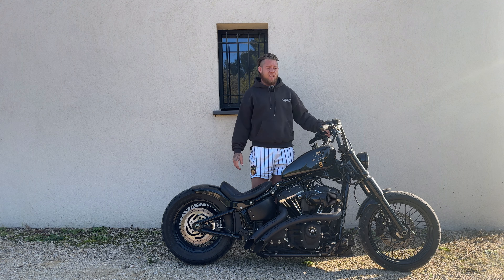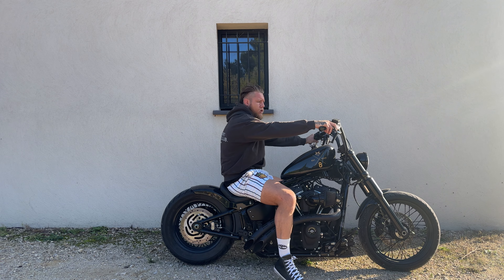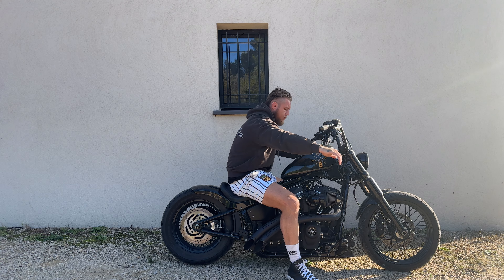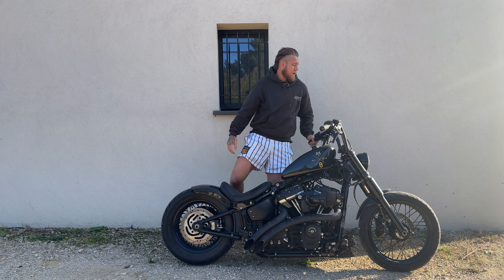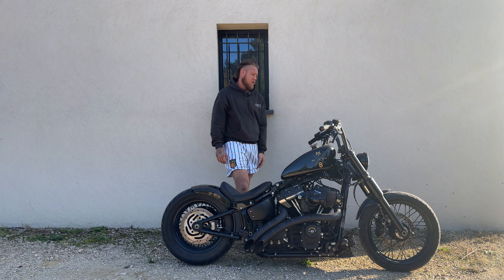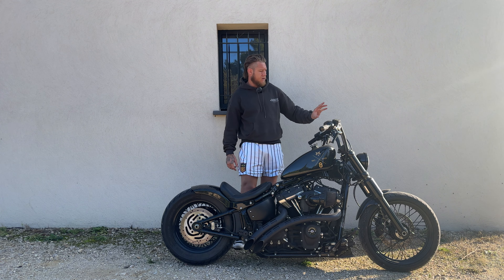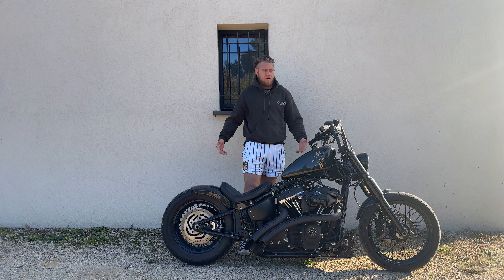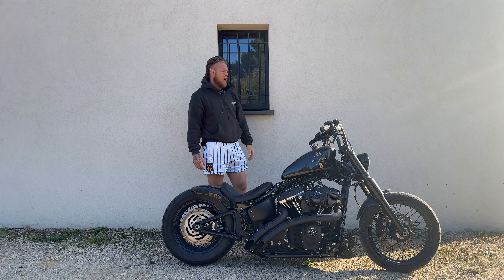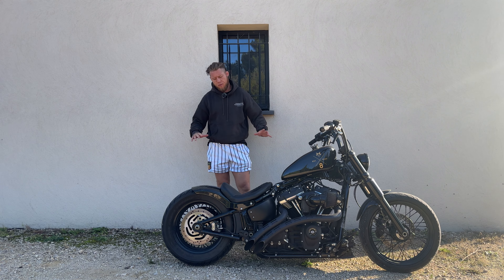They fitted 10-inch Kodlin Bonanza fat bars — perfect for me. I'm 6'2" with back problems, and sitting on the bike they're at nice shoulder height. I didn't want drag bars where I'd have to lean forward, especially with the forward controls, so this keeps me in a relaxed position. The grips are Arlen Ness grips. Not sure about the mirrors, but they've been flipped underneath — when they're up top I can't see past my shoulders, so underneath I can actually see out of them.